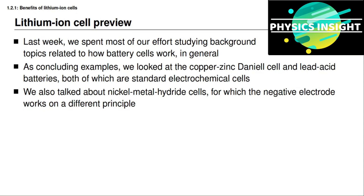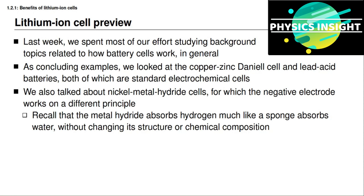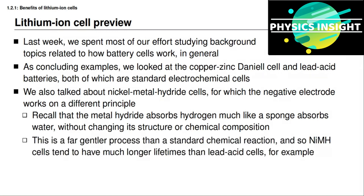The Daniel cell and the lead acid cell are standard electrochemical cells, but the nickel metal hydride battery cell worked on a slightly different principle from a redox scheme in its negative electrode. Remember that the metal hydride in the negative electrode absorbs hydrogen a lot like a sponge absorbs water, and it does this without changing its structure or its chemical composition. We discussed how this is a far more gentle process than a standard chemical reaction, and so nickel metal hydride cells tend to have much longer lifetimes than lead acid cells.